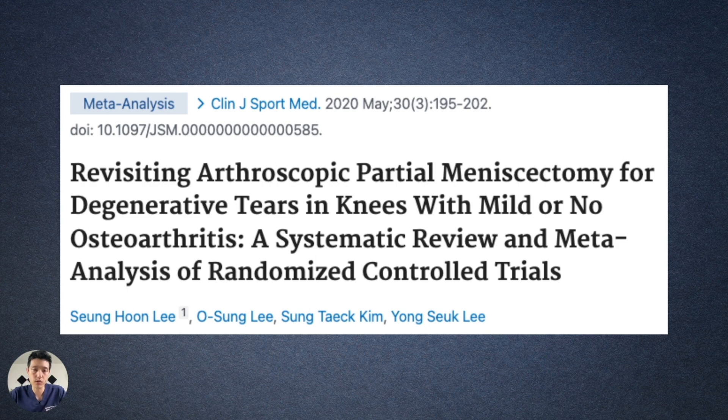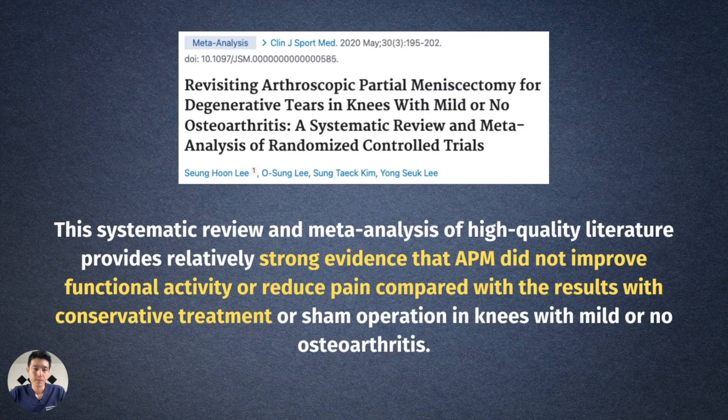Since those findings, more studies are asking whether we should actually be doing arthroscopic partial meniscectomies. A systematic review and meta-analysis published in the Clinical Journal of Sports Medicine — revisiting arthroscopic partial meniscectomy for degenerative tears in knees with mild or no osteoarthritis — found that high-quality literature provides relatively strong evidence that arthroscopic partial meniscectomy did not improve functional activity or reduce pain compared with conservative treatment or sham operation. The bottom line: maybe we shouldn't be referring all patients with meniscus tears for surgery, and should instead exhaust non-surgical treatment options.